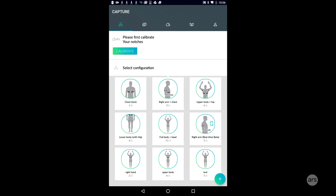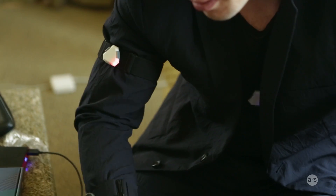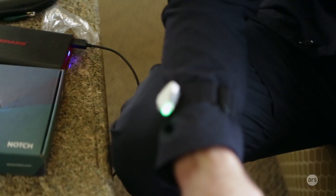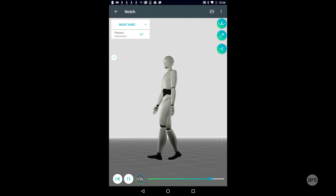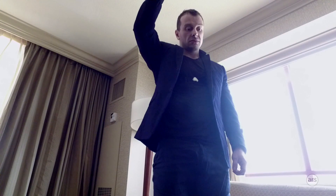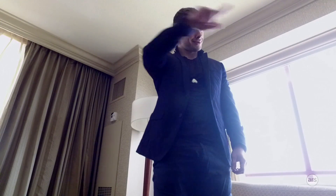Anywhere that you place these Notch sensors you'd be able to track it, so you can understand the potential for sports but also in healthcare. Let's say you're in physical therapy and your therapist wants to track your motion in 3D to show you how to move correctly. Notch is meant for those specific things, so when you wear these sensors they will connect to your smartphone, and if you only have two on at a time you'll be able to see your movements in 3D in real time on the smartphone app.